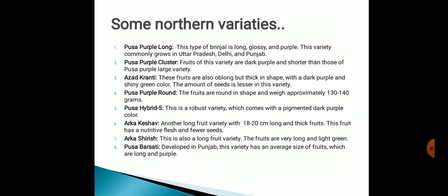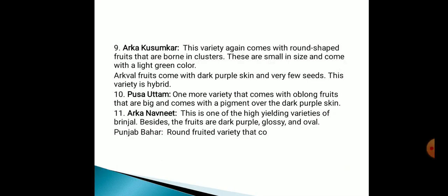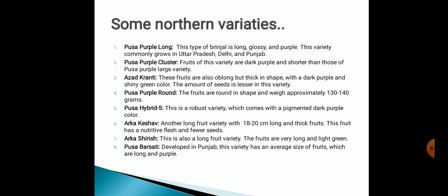These varieties were southern varieties. Now we will discuss some northern varieties: Pusa Purple Long, Pusa Purple Cluster, Azad Kranti, Pusa Purple Round, Pusa Hybrid 5, Arka Keshav, Arka Shirish, Pusa Barsati, Arka Kusumkar, Pusa Uttam, and Arka Navneet. These were northern varieties of brinjal, and what we discussed before were southern varieties of brinjal.